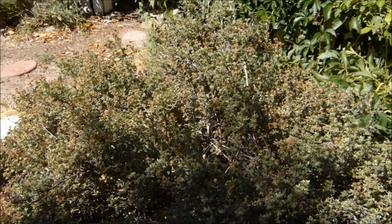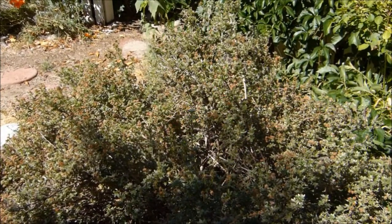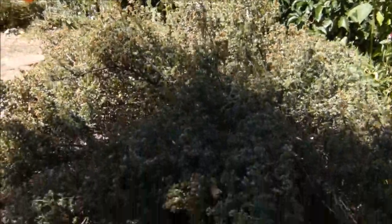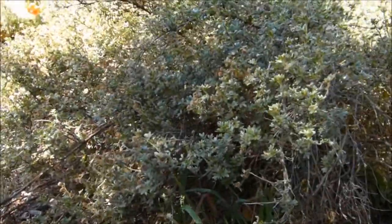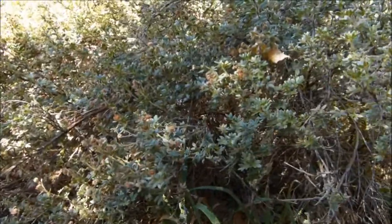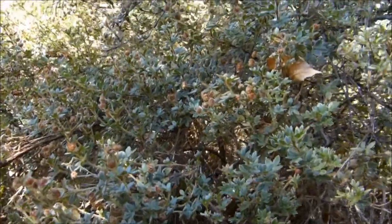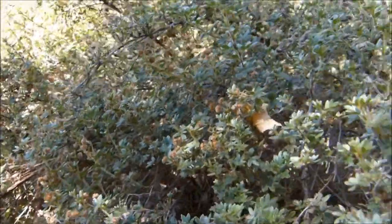Two more of my favorite shrubs include this potentilla, and even though it doesn't look like much right now, this is a really beautiful plant in the spring when it's covered with little yellow flowers. And once those flowers drop off, it turns into just a nice texture in the garden.